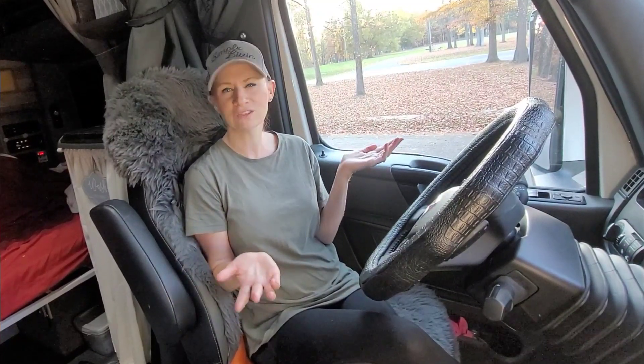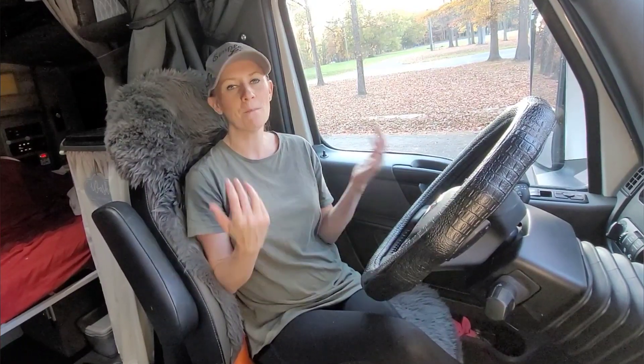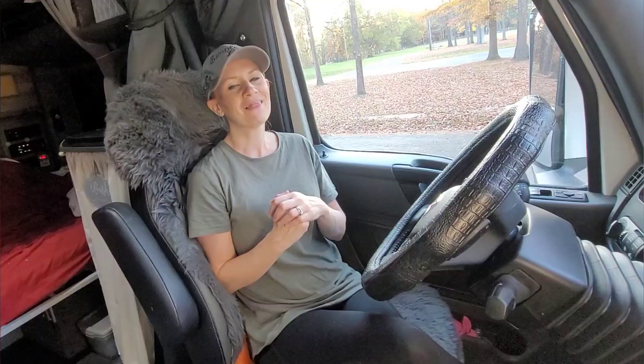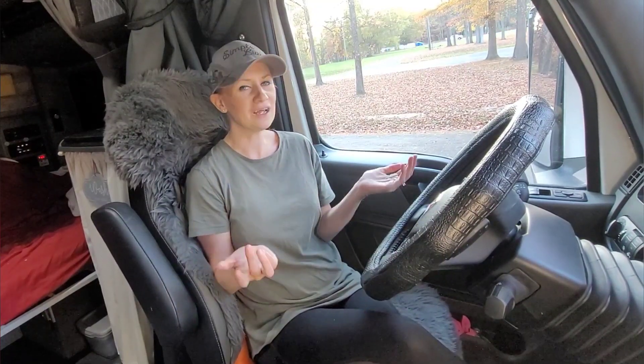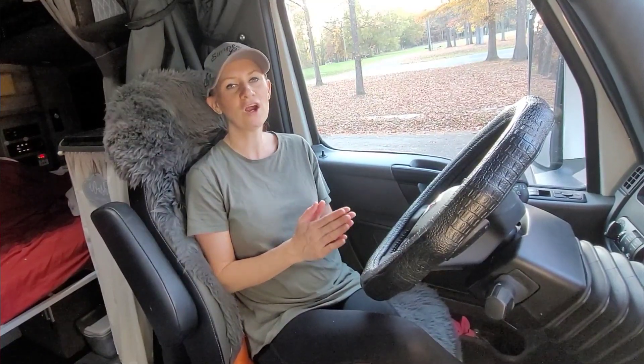Hey guys, welcome to the adventures. So today I'm going to go over some of our old content because I know it's a little bit hard to skim through all a couple hundred videos. There's like 200 some videos now and a lot of you are newer followers, so you may not even know that these videos exist and we want to bring them back up. So let's make sure you're prepared and you don't get caught off guard.